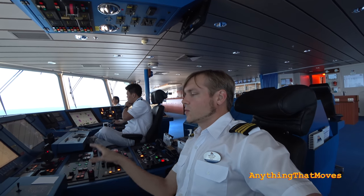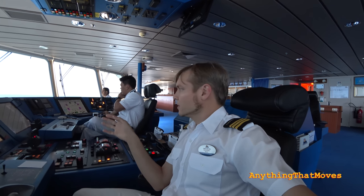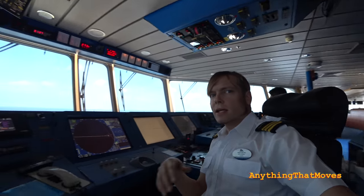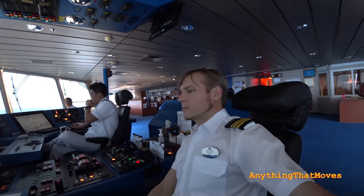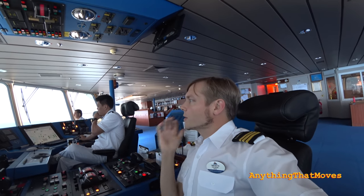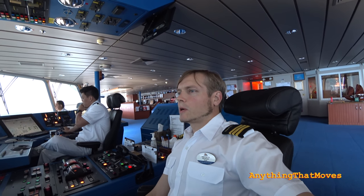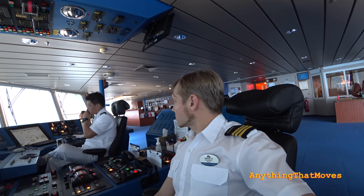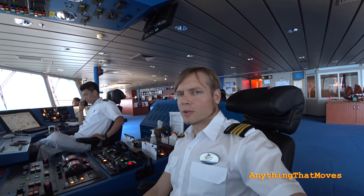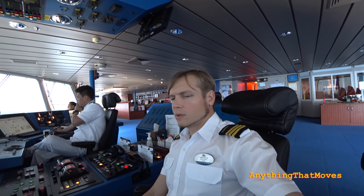There is always one person in the cockpit. If one of us needs to leave this area, one always has to stay, so there is always one person in the cockpit. Now we are at open sea — we are in the East China Sea, and there's not much traffic, actually no traffic at all on our radars.